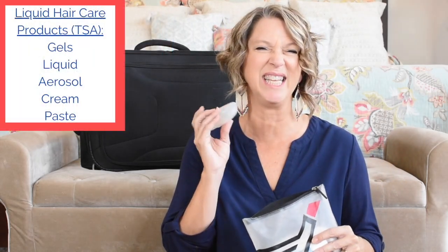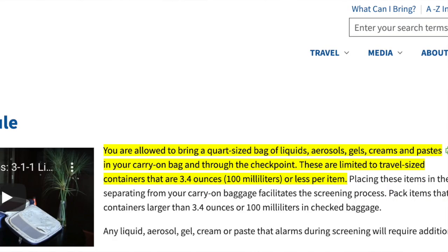When you pack your hair care products in your liquids bag for airport security, know that the TSA states that any liquid, gel, or aerosol is considered a liquid, and containers must be 3.4 ounces or less, or 100 milliliters or less — so you can't travel with your huge bottle even if there's only a little bit left in it.